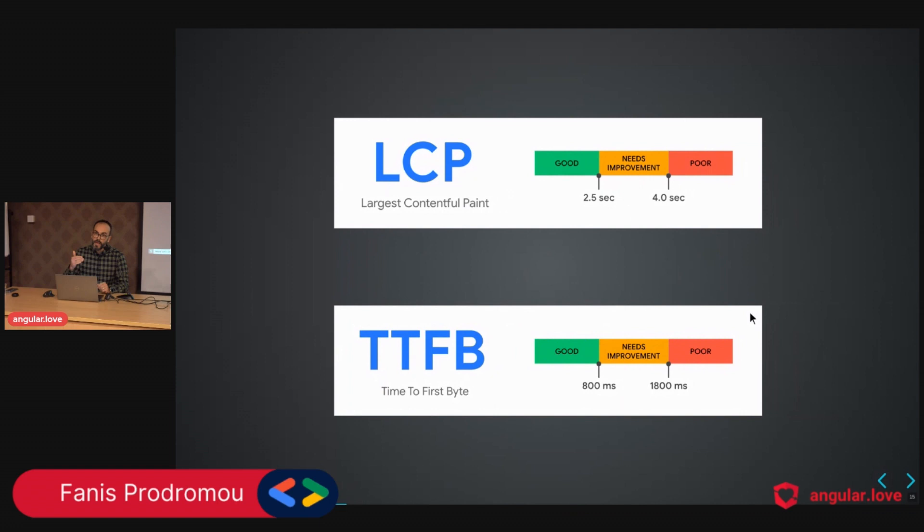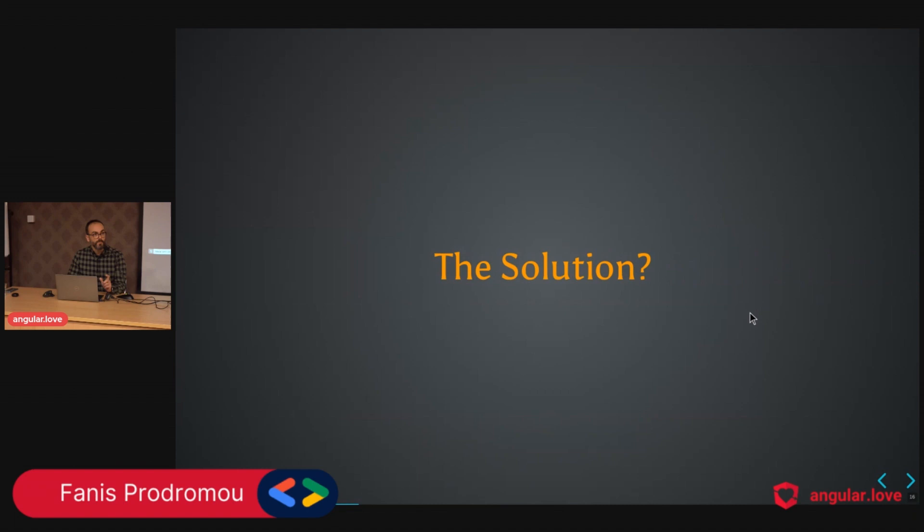This issue has to do with Core Web Vitals. We are violating the LCP — the Largest Contentful Paint — and the TTFB — the Time To First Byte. Since we have these violations, we have to fix that.